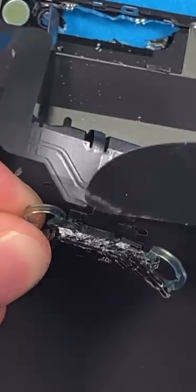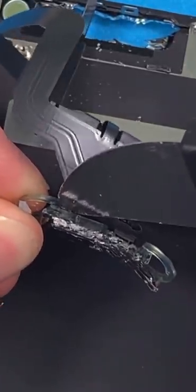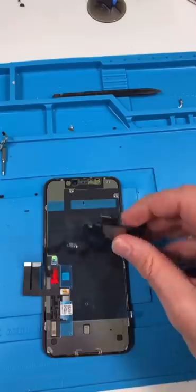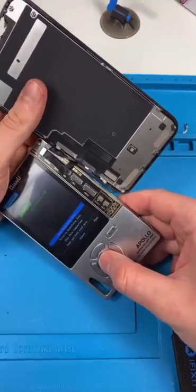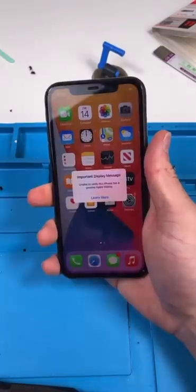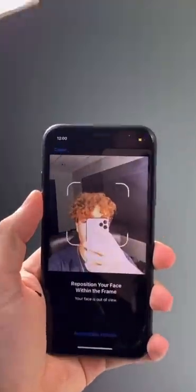There's glass everywhere. Install it on our new screen, reprogram, new seal — get that crunch. Apple please shut up. And Face ID is working again.